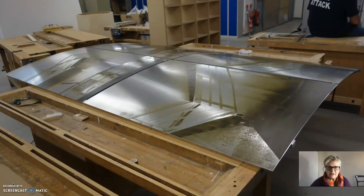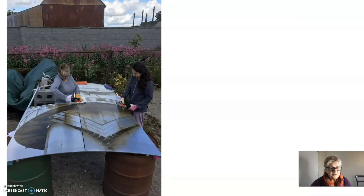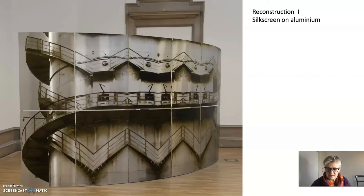Here I have printed silkscreen on aluminium with the intention of making an installation. The plates didn't really stick, so here I'm re-sticking them onto the frame, and eventually the installation turned out to be this.